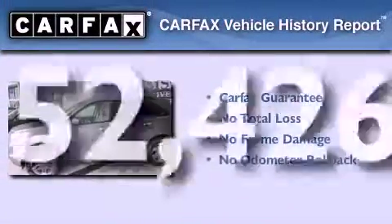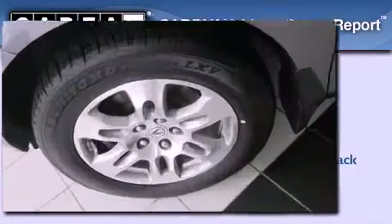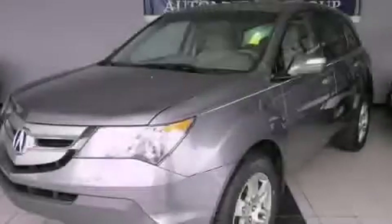Not to mention that this Acura qualifies for the Carfax buyback guarantee. Contact us today to schedule your opportunity to see this automobile in person.